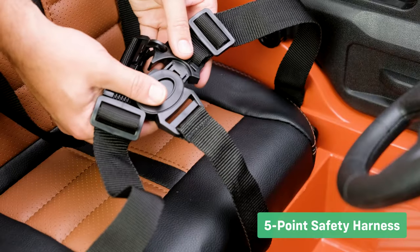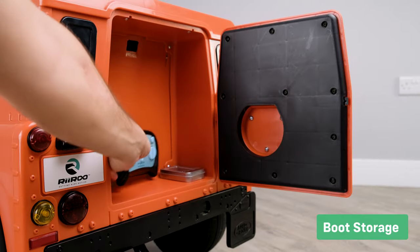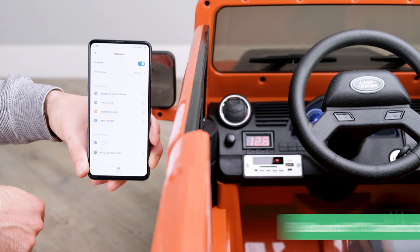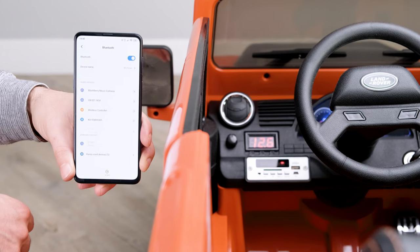The five-point safety harness gives you peace of mind that your child is completely safe. Boot storage keeps their books and toys safely stored and out of the way. The Bluetooth connectivity feature allows you to connect a phone or tablet to play music.